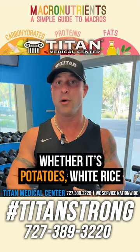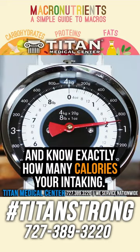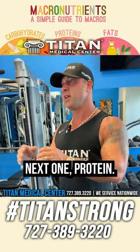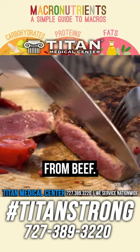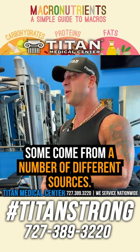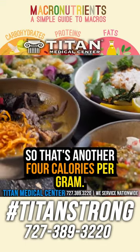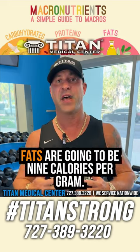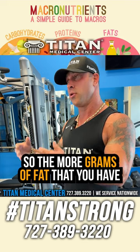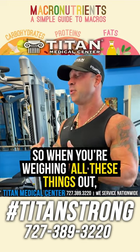Carbohydrates are four calories per gram. When you're weighing out your carbohydrates — whether it's potatoes, white rice, all that stuff — you can put it on a scale, weigh it, and know exactly how many calories you're intaking. Next is protein, which is essential and can come from chicken, beef, or a number of different sources including plant-based — that's also four calories per gram. Then we have fats, which are nine calories per gram.